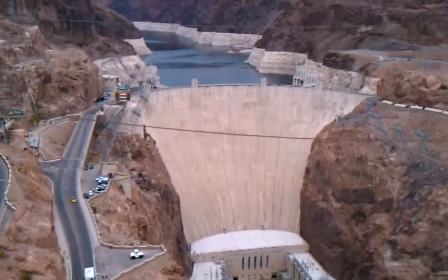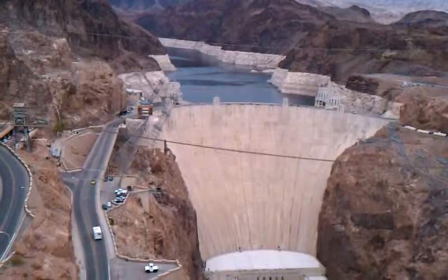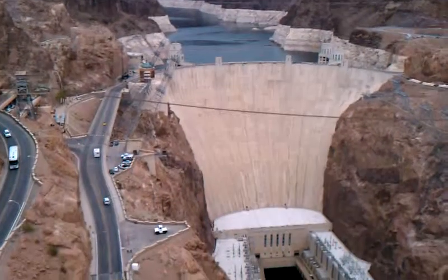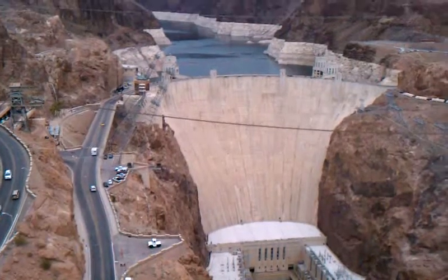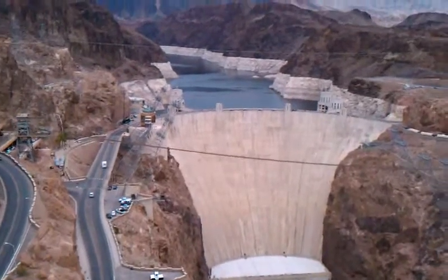The dam itself is an arch-gravity dam. It's 700 feet wide at the base, 45 feet wide up on top. And contrary to popular belief: A, there's no bodies buried in it; B, it's still wet in the middle.